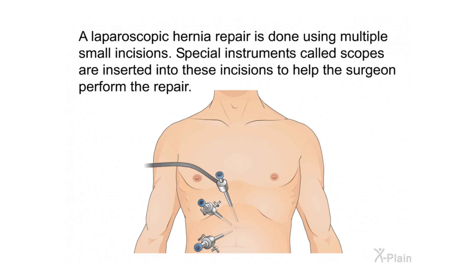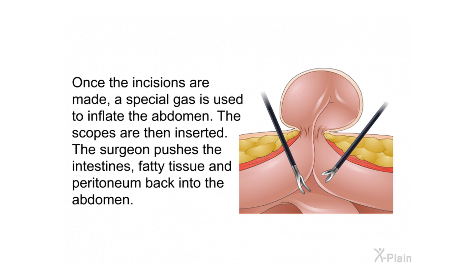A laparoscopic hernia repair is done using multiple small incisions. Special instruments called scopes are inserted into these incisions to help the surgeon perform the repair. Once the incisions are made, a special gas is used to inflate the abdomen, and the scopes are then inserted.